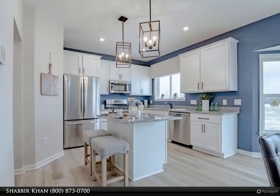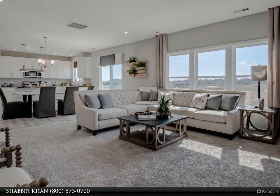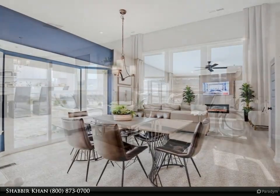The first floor's flex room can be a living/dining room or optional study depending on your specific needs. The spacious owners suite features a sitting area with a walk-in closet and a private bath.